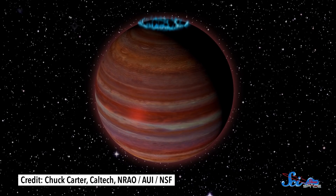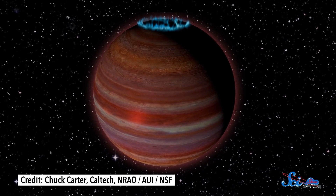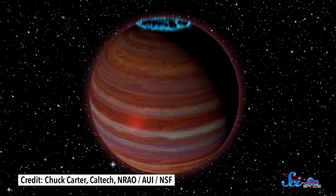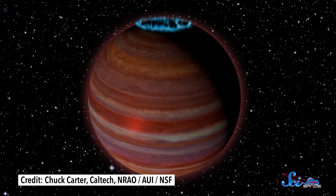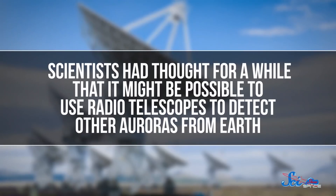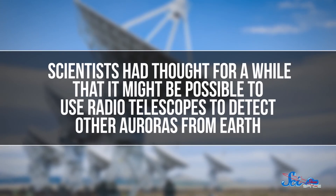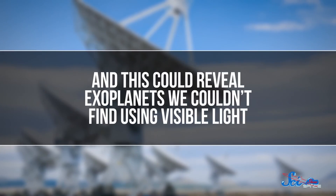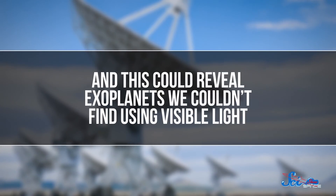Moving further afield, auroras aren't just useful for studying planets and moons in our solar system. Scientists think we can also use auroras to detect and study exoplanets. Not only can auroras give off visible and ultraviolet light, they can also produce radio waves — and Earth's auroras do. So scientists had thought for a while that it might be possible to use radio telescopes to detect other auroras from Earth, which could reveal exoplanets we couldn't find using visible light.